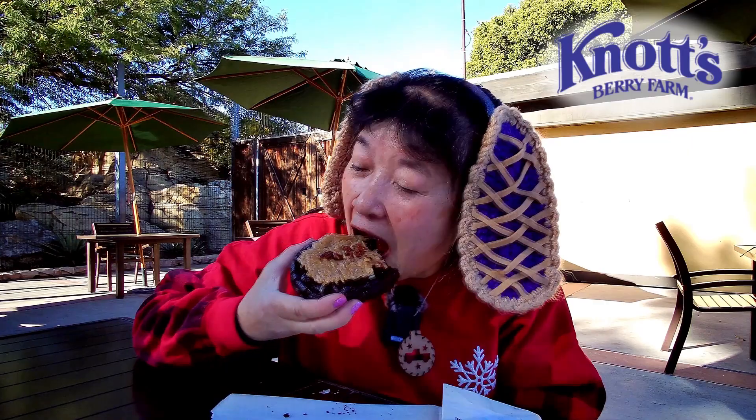Yeah, this is a really good cookie. Please remember to like, comment, subscribe, and click the notification bell and select 'All' so you get notified every time I upload a new video. I'm gonna take another bite — see you in the next one!